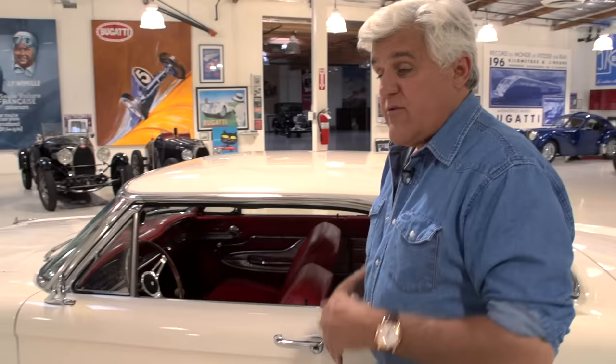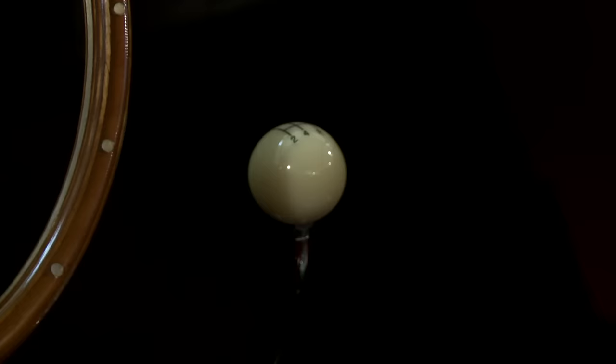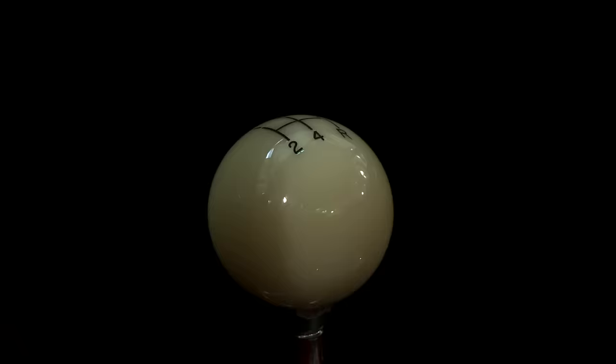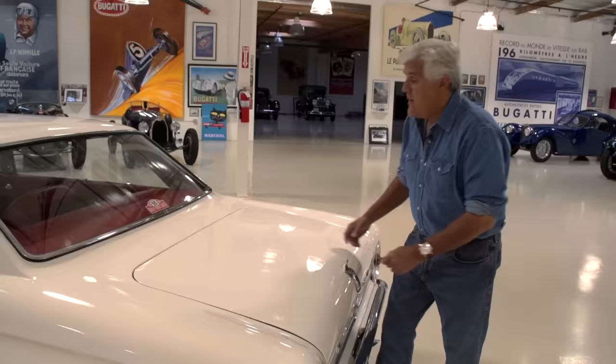I haven't really done anything to this car so far except replace the tires, because Toby built it exactly the way I would build it. He replaced the wood-like steering wheel with an actual wood steering wheel. And of course it's got a five-speed gearbox in it. Stock interior, which is fine — this is what I like. I like cars that look stock, just upgraded a little bit.